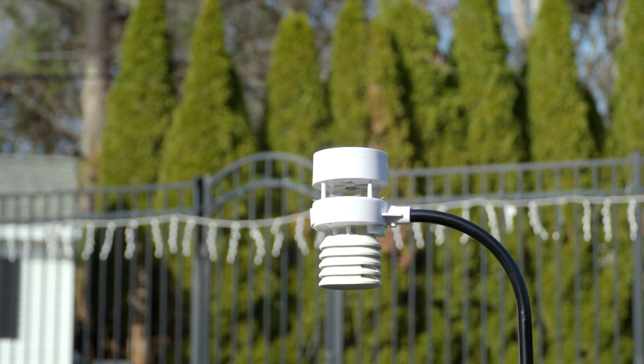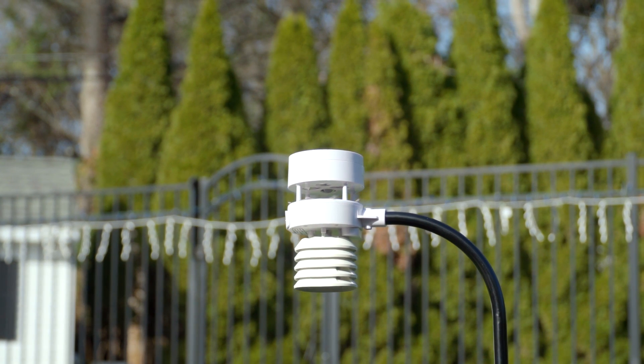The WS5000 is your solution to a no-hassle weather station that's robust, durable, and dependable. Easy to install and set up, the WS5000 can be left unattended for long periods wherever you need it most.